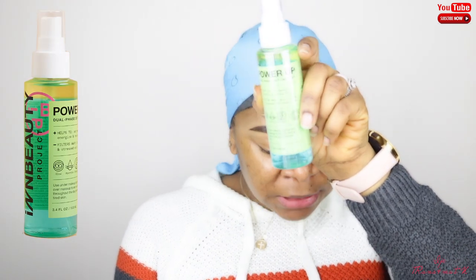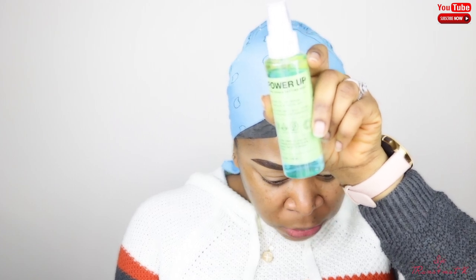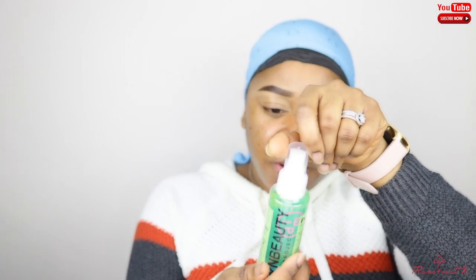The next product in the box is the Power Up Dual Face Setting Mist. It's a setting spray that retails for $32. It has oil in it as well and is supposed to help set your makeup, energize and revive skin. I don't know what they mean by 'energize,' but I don't mind being energetic!